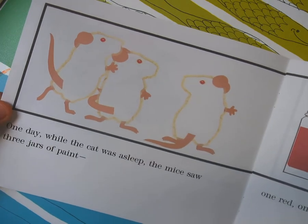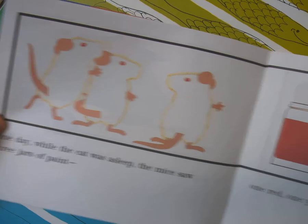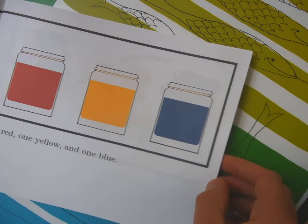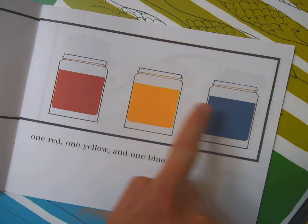One day while the cat was asleep, the mice saw three jars of paint. One red, one yellow, one blue — rojo, amarillo, azul.